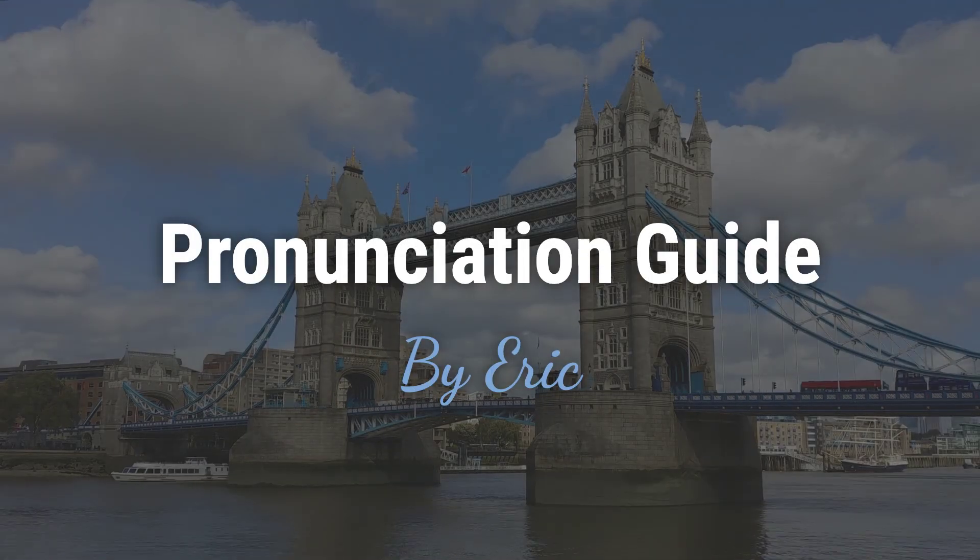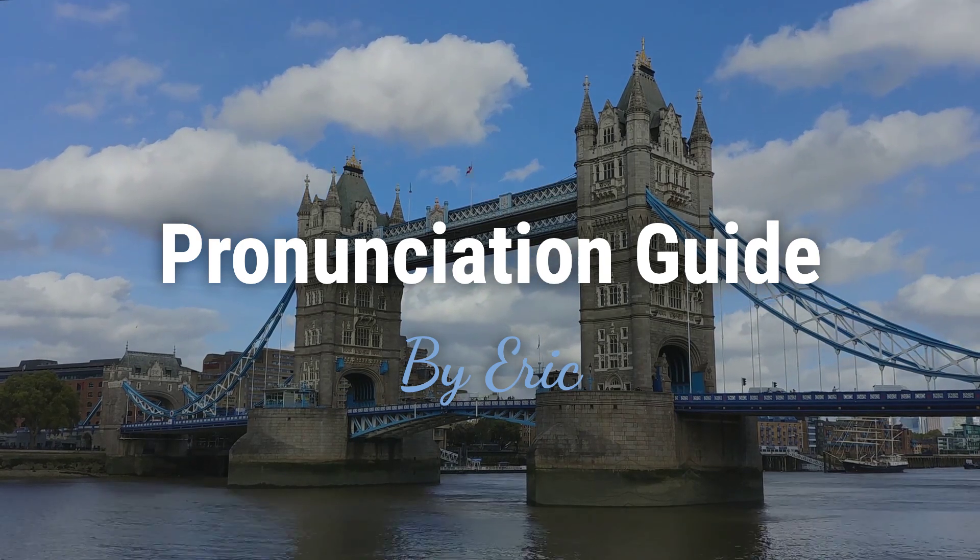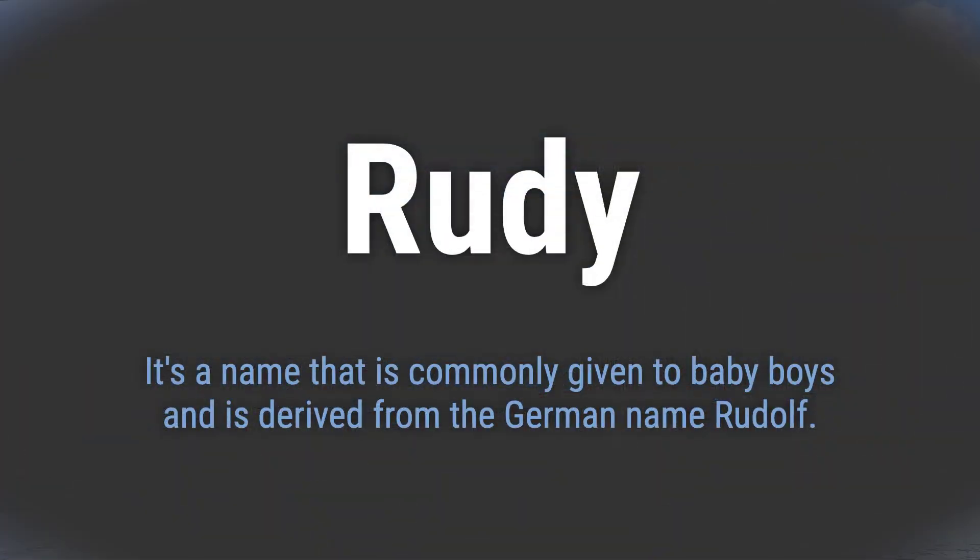Hello. This is Eric. Welcome to my pronunciation guide on some of the most mispronounced names in the world. It's a name that is commonly given to baby boys and is derived from the German name Rudolph.